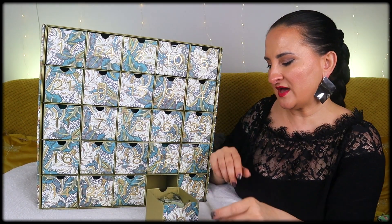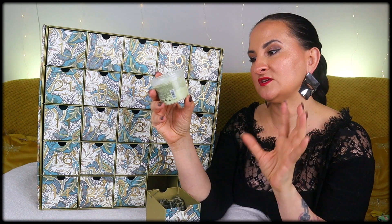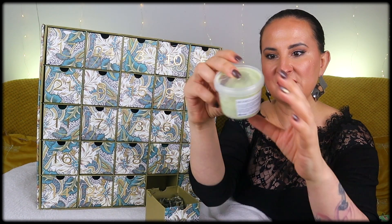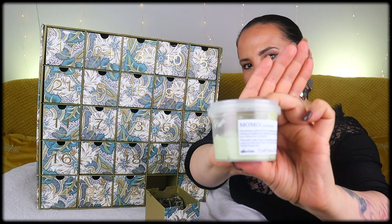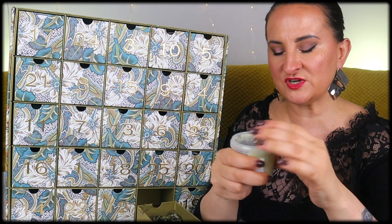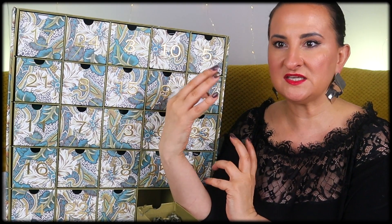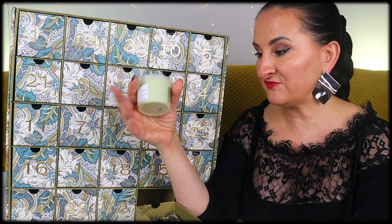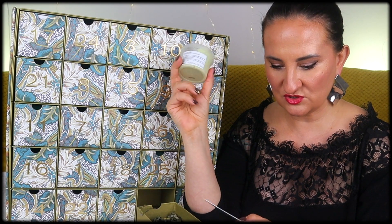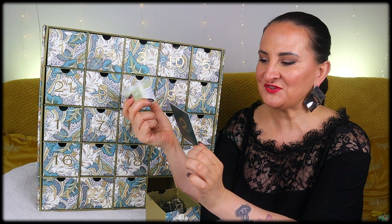Number two: we have the Davines Momo Conditioner, a moisturizing conditioner for dry or dehydrated hair — 75 mils. I don't think I've tried this particular conditioner, though I've tried a couple of products from this brand and some are amazing. The hair oil is one of my all-time favorites and I also tried a really nice shampoo. I'm definitely willing to try this.